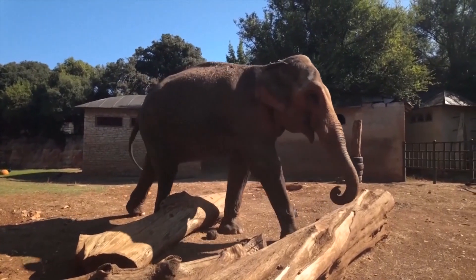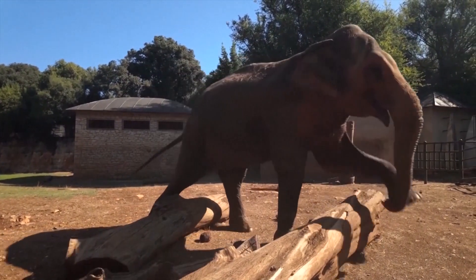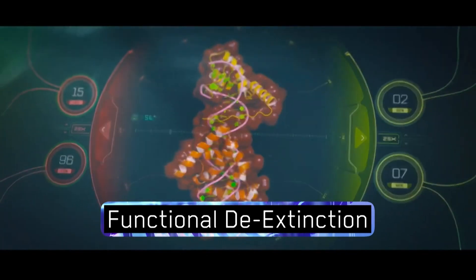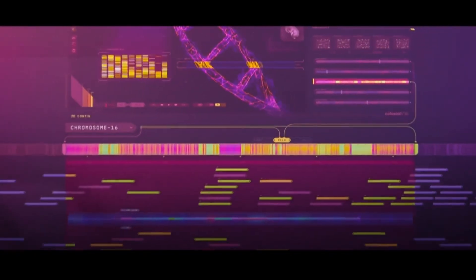Asian elephants are closer genetically to mammoths than Asian elephants are to African elephants. It's not possible to clone an extinct species. It is possible to do functional de-extinction, where we're bringing back those core phenotypes or physical traits, and then looking at those traits that we can rewild back into their natural habitat.